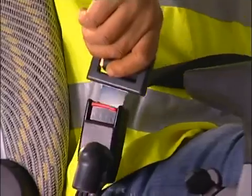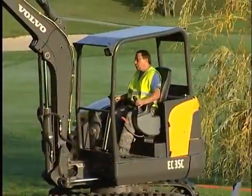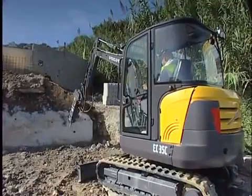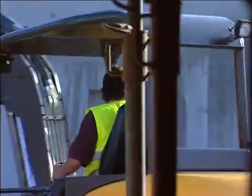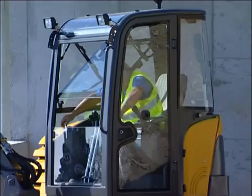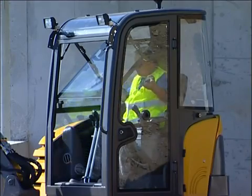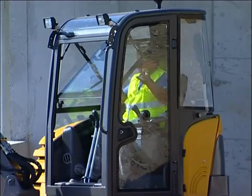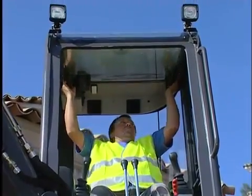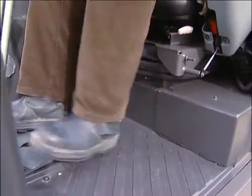The retractable seat belt keeps operators of all sizes safe in the seat. The cabs and canopies are certified as compliant with FOPS 1, ROPS and TOPS standards. The fully opening lower front window can be hooked safely onto the windscreen, and the unit locks safely into position. The spacious, one-piece floor is easy to clean.